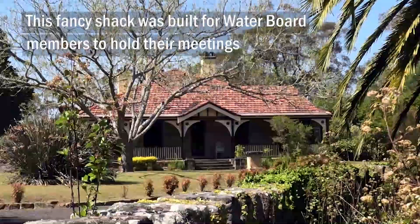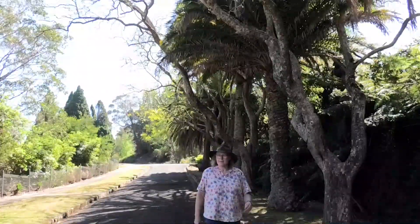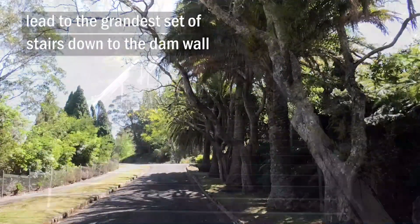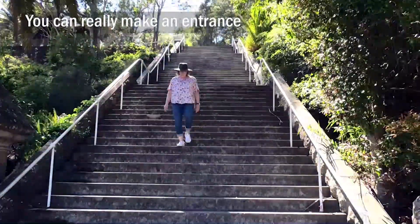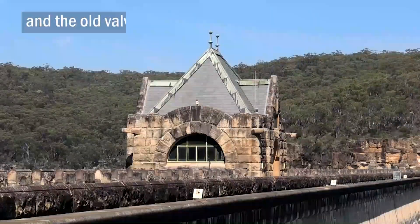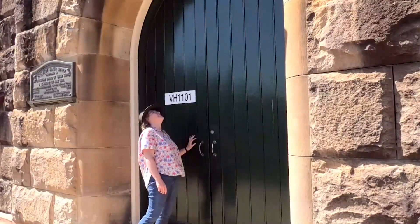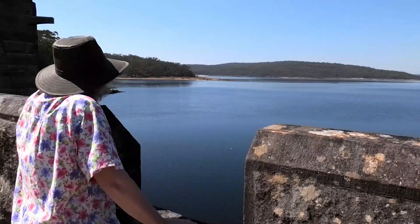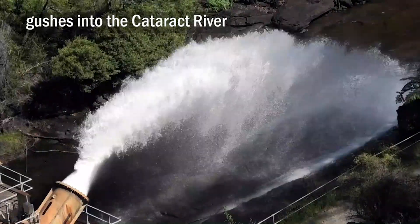This fancy shack was built for water board members to hold their meetings. An avenue of phoenix palms and jacarandas leads to the grandest set of stairs down to the dam wall. You can really make an entrance. The wall is reminiscent of a castle, and the old valve house is gorgeous. On one side, glorious lake views; down below, a giant plume of water gushes into the Cataract River.